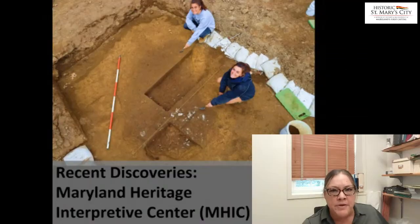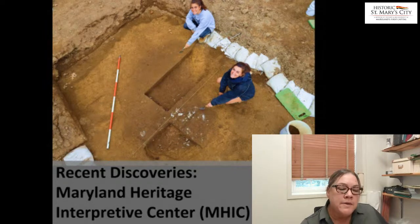Thanks everybody for tuning in for our little lunchtime talk. As Travis mentioned, I'm going to be talking about a building that's actually been in the works to be constructed for a very long time. We call it the Maryland Heritage Interpretive Center, MHIC for short. And that'll essentially serve as a brand new visitor center for historic St. Mary's City.